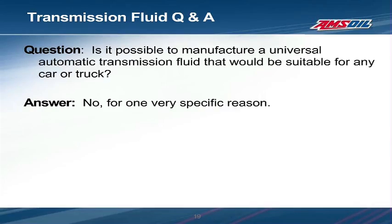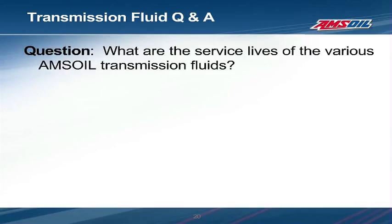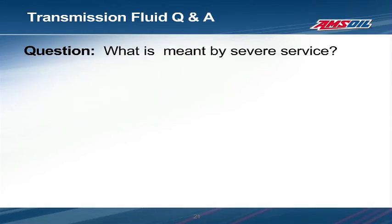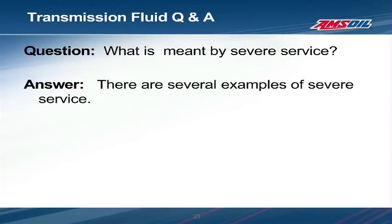Peter then asks about drain intervals for AMSOIL automatic transmission fluids. Mike explains you should always follow the drain intervals recommended by AMSOIL for each product and service condition. Peter also asks what is meant by severe service. Mike explains that every manufacturer has their own definition, but some examples are turbo or supercharged engines, commercial or fleet vehicles, excessive idling, daily short trip driving less than 10 miles, frequent towing, plowing, hauling, or dusty condition driving.